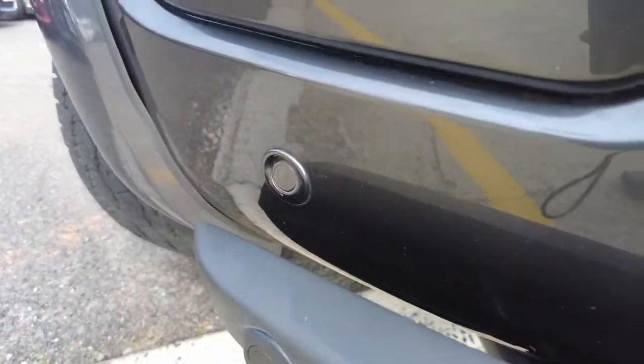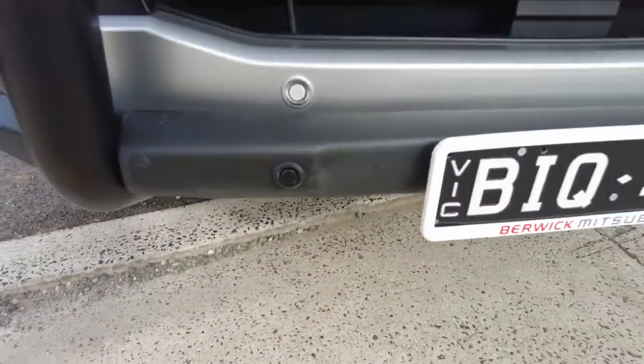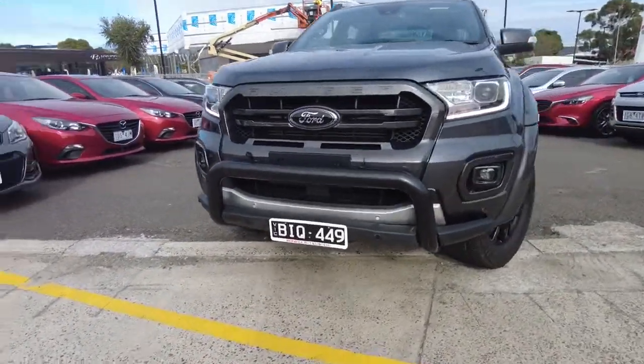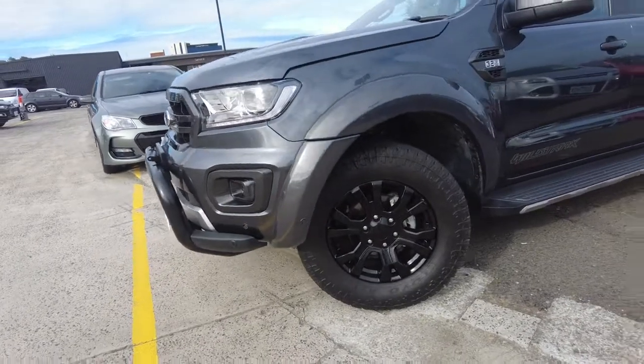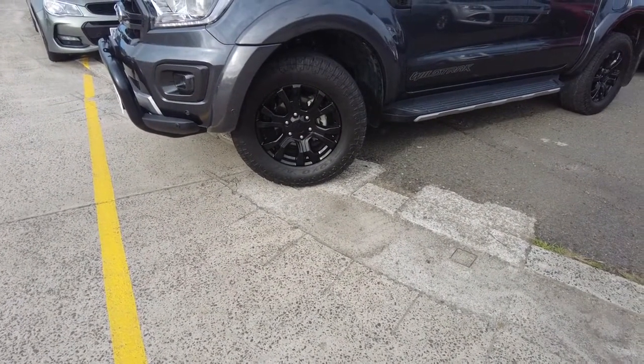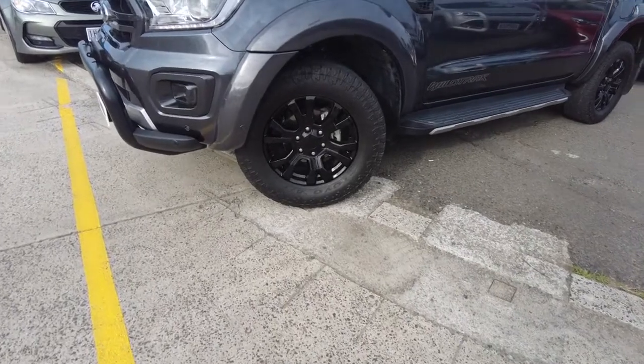Following up with the front parking sensors on the front bumper, as well as on the nudge bar which comes on this vehicle at the front. It also has got gloss black finish alloy wheels — genuine Ford alloy wheels.